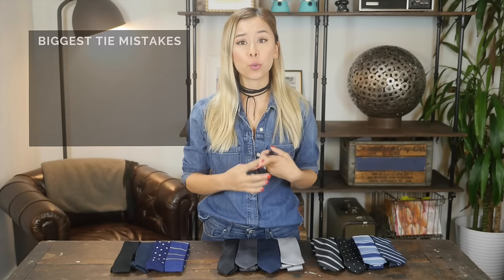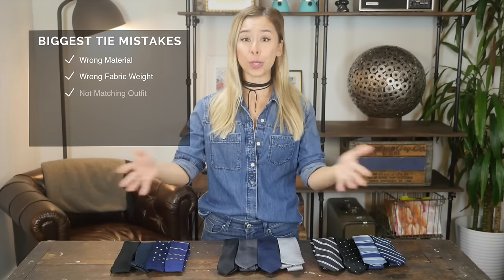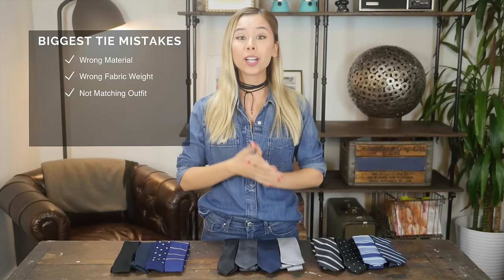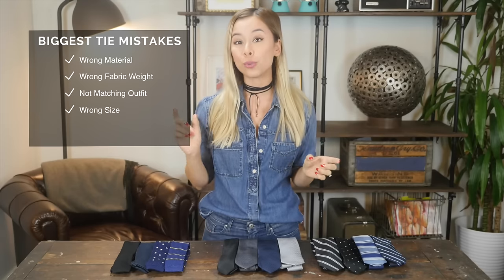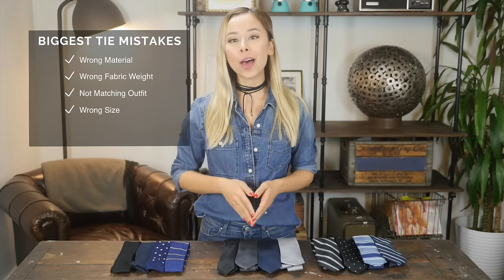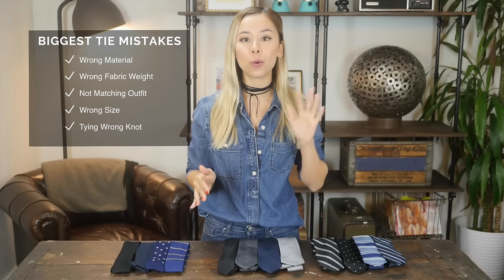Like the other essential accessories that you own, you want your ties to go with the rest of your essential wardrobe. I see a lot of mistakes that men are making with their ties. They are wearing ties that are the wrong material, or the fabric weight doesn't complement the rest of their outfit, or it doesn't even go with their outfits to begin with. They either are wearing some bold, crazy color or pattern, or the width of their tie is too wide or too skinny, which really throws off the proportions of your body. And lastly, I see a lot of men tying the wrong knot — it really separates a well-dressed gentleman from an average guy. Let me show you what to look for in a tie so that it works in every situation regardless of what you're wearing.